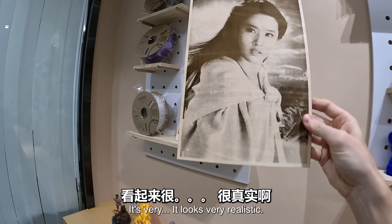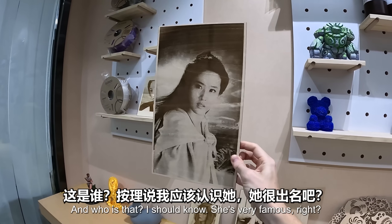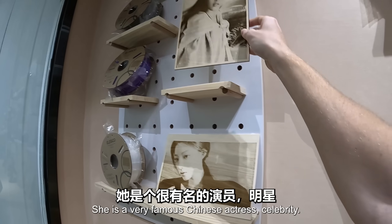It looks very realistic - just like a real photo. And who is that? She's very famous - Liu Yifei. She's a very famous Chinese actress and celebrity.